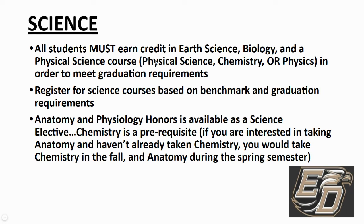Every student needs to take three science courses to graduate: earth science, biology, and a physical science — which can be physical science itself, chemistry, or physics. We don't offer physics here at East Davidson, but the district does offer a virtual option for physics honors. As a sophomore, you'll probably sign up for biology if you haven't had it yet. Earth science is what you took this year as a freshman, then you move into biology. Some of you may have doubled up and taken earth science honors and biology honors, so you'll move into chemistry honors next year. Once you've taken chemistry honors, we also offer other science electives if you enjoy the subject.